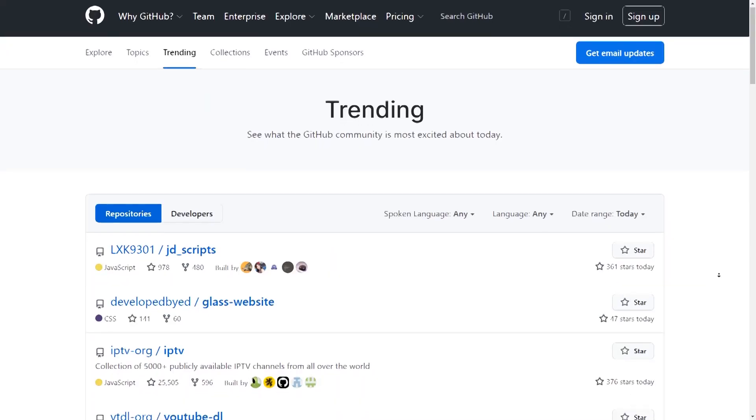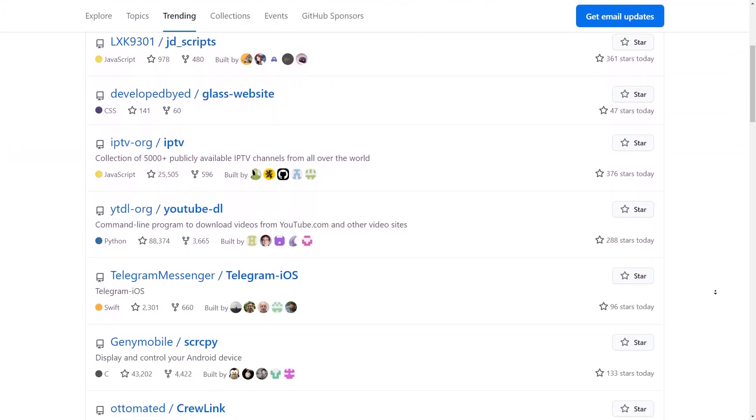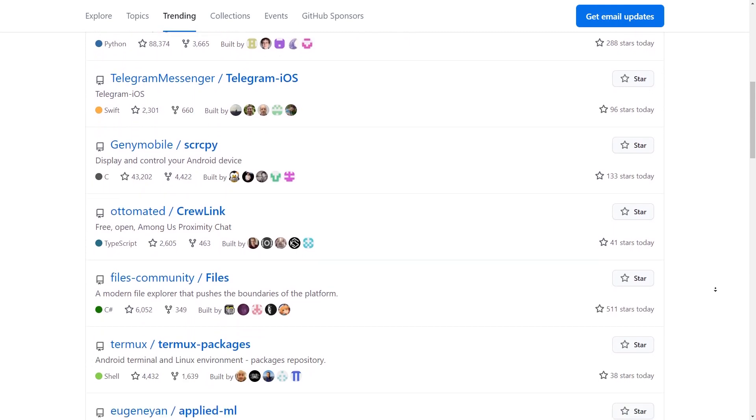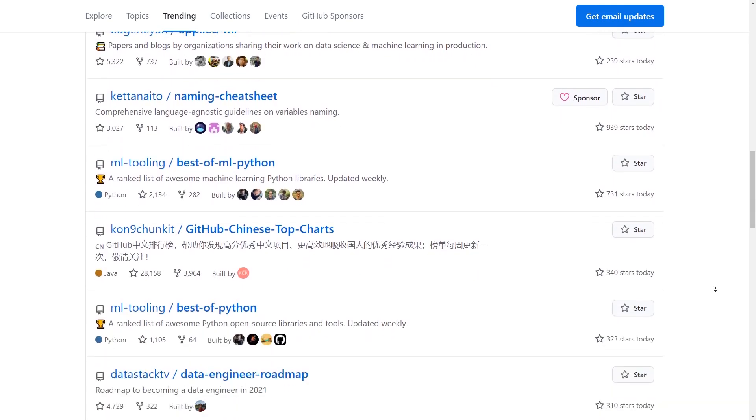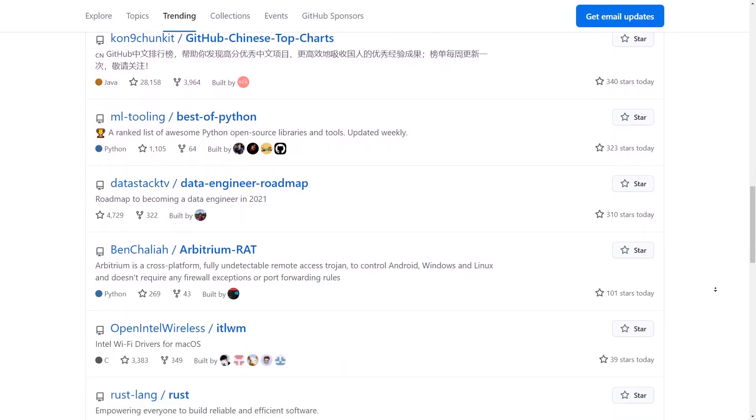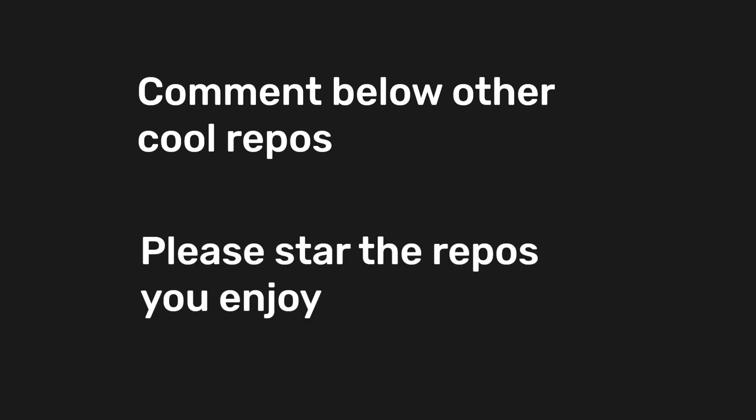All the repositories mentioned are not just the only resources available. I'm sure there are tons of other amazing projects that I simply haven't discovered yet. These are ones that I really found helpful. If you have any others you'd like to share, leave a comment below and I'll be sure to check them out. And lastly, don't forget to star those repos as a thank you note for all the amazing contributors who've put their effort into creating such amazing resources. Thank you for watching — hope to see you in the next one.